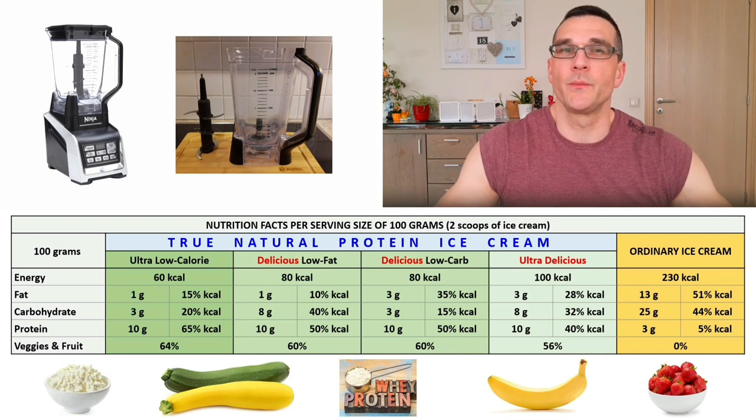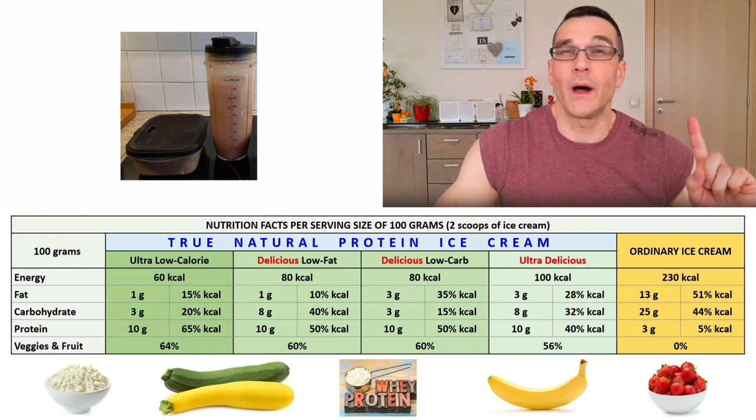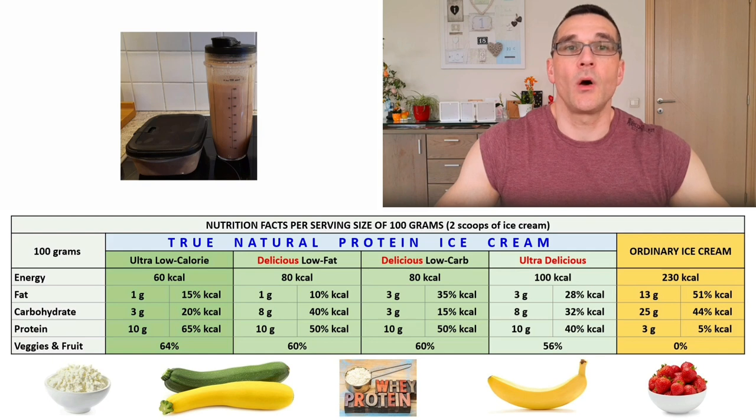When I saw Greg's YouTube video in which he makes his anabolic protein ice cream, I was immediately convinced by the concept. A well-composed protein shake may have the same nutritional values and be equally delicious, but the huge difference is that it takes only one minute to drink a shake, while it takes up to a whole hour to eat an equal amount of protein ice cream. So drinking a protein shake is fantastic during the day when you don't have much time, but in the evening when you're relaxing and maybe watching television, it's just fantastic to enjoy your delicious treat for a whole hour.